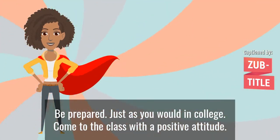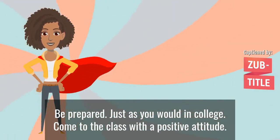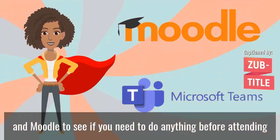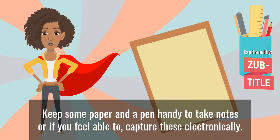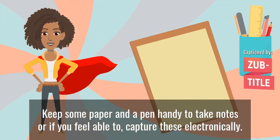Be prepared. Just as you would in college, come to the class with a positive attitude. Check your Microsoft Teams channel and Moodle to see if you need to do anything before attending. Keep some paper and a pen handy to take notes, or if you feel able to, capture these electronically.